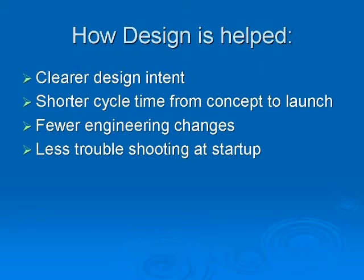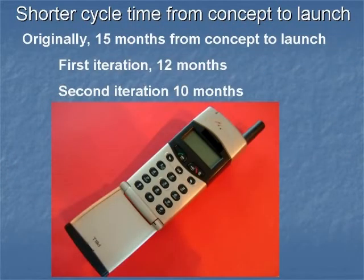Here are a couple of examples. For this cell phone company, the issue was time to market. It was taking 15 months from concept to launch. By involving the team with the assignment of GD&T at the model stage, the time was eventually reduced to 10 months.